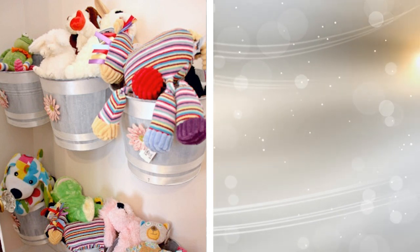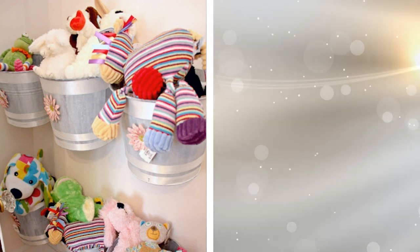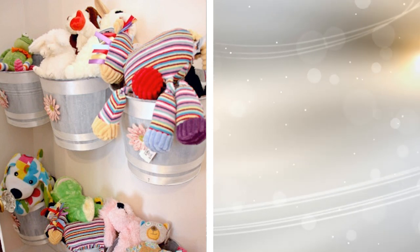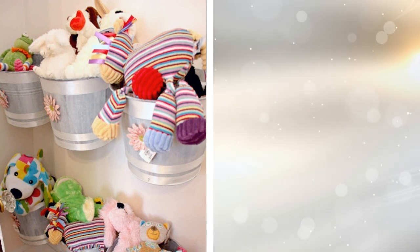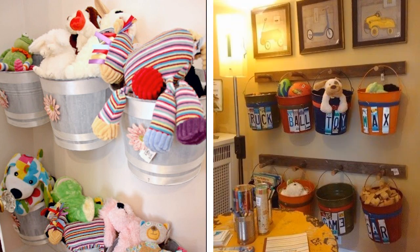10. If you're into cute decorations, this idea will be right up your alley. Grab yourself some cute metal buckets at a local craft supply store and hang them from regular hooks on your walls. They are a fantastic means of collecting smaller stuffed animals and other knick-knacks that don't have any other place to call home.